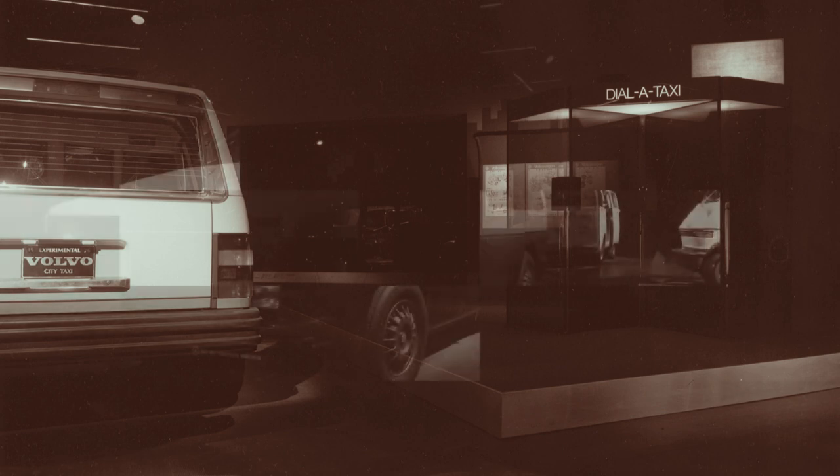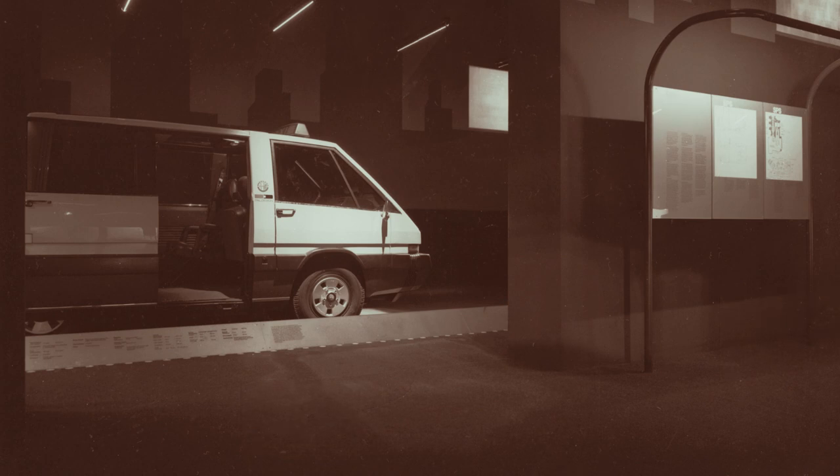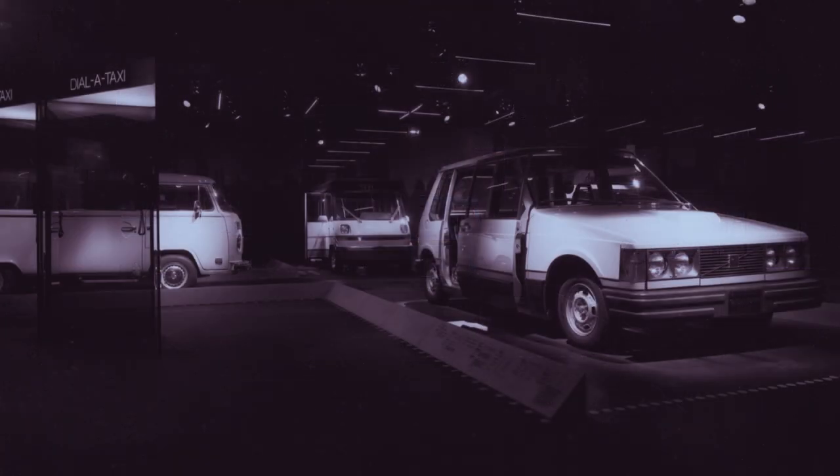"The taxi prototypes, the outcome of the Museum's taxi project, are practical and realistic solutions that industry can produce at reasonable prices and that can be operated economically. The taxis, specially designed for meeting urban traffic conditions, could improve the quality of life in the urban environment, for they would use less energy, reduce air pollution, and cut traffic congestion, as well as provide safe and comfortable accommodations for passengers and luggage."